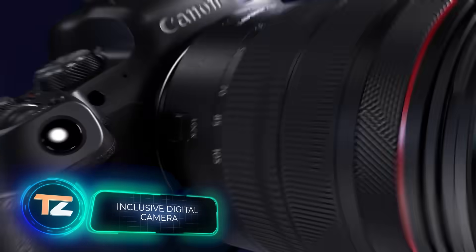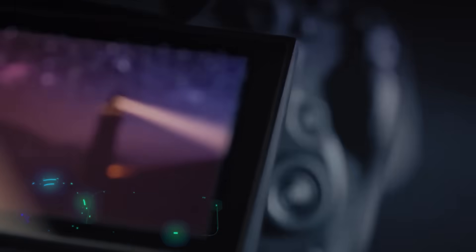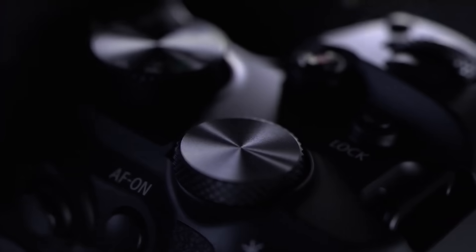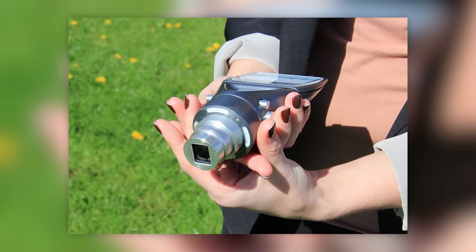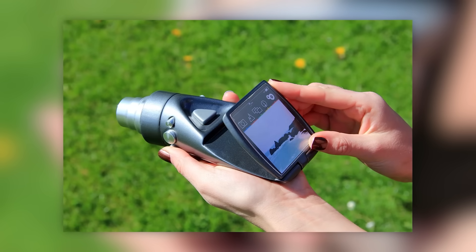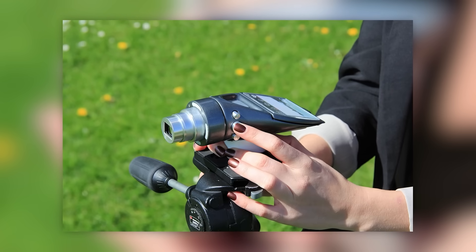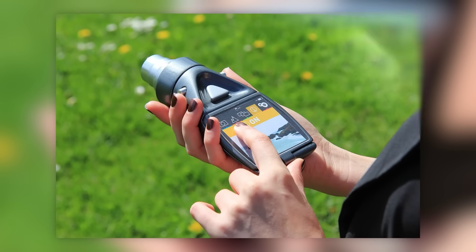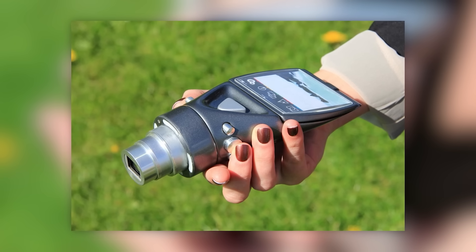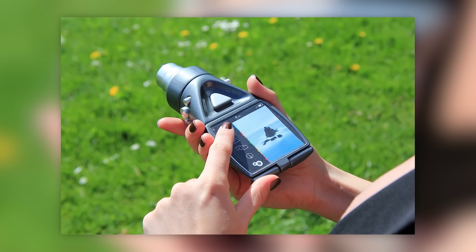Modern digital cameras can easily weigh about a kilogram. Combined with not the most ergonomic designs and high prices, it's a bit scary for beginners to even hold them, let alone take pictures. This concept aims to make cameras comfortable for people with dexterity problems as well as older photography enthusiasts. The designer put capture and zoom buttons on both sides, built in a screen that can be lifted to a 90-degree angle, placed four flashes around the lens, and made the interface automatically change orientation from landscape to portrait when the camera is rotated.